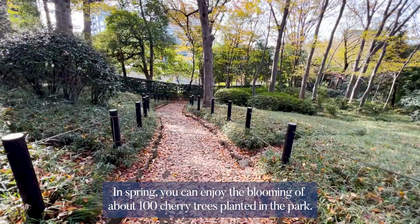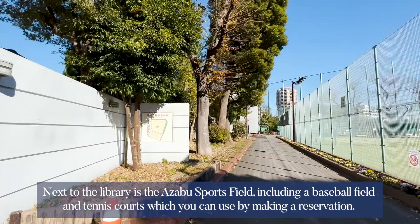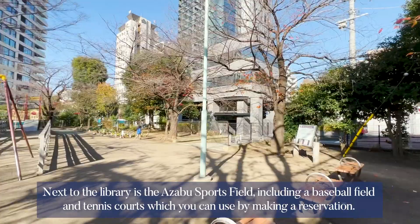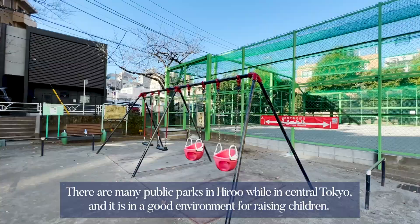There is a children's playground with swings and slides, and a picnic area as well. There is also the Tokyo Metropolitan Central Library in the park, and next to the library is the Azabu Sports Field, including a baseball field and tennis courts which you can use by making a reservation. In addition, there are various large and small public parks such as Kogai Children's Amusement Park and Miyamura Children's Amusement Park where you can relax or your children can enjoy playground equipment.